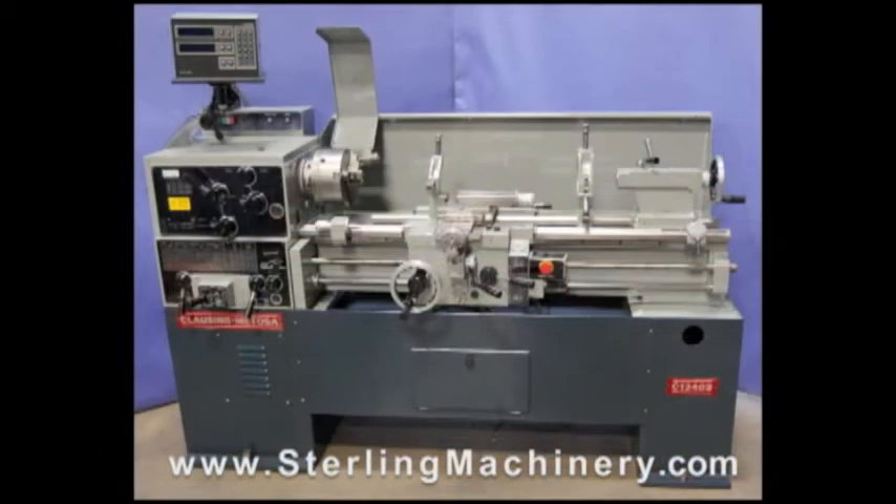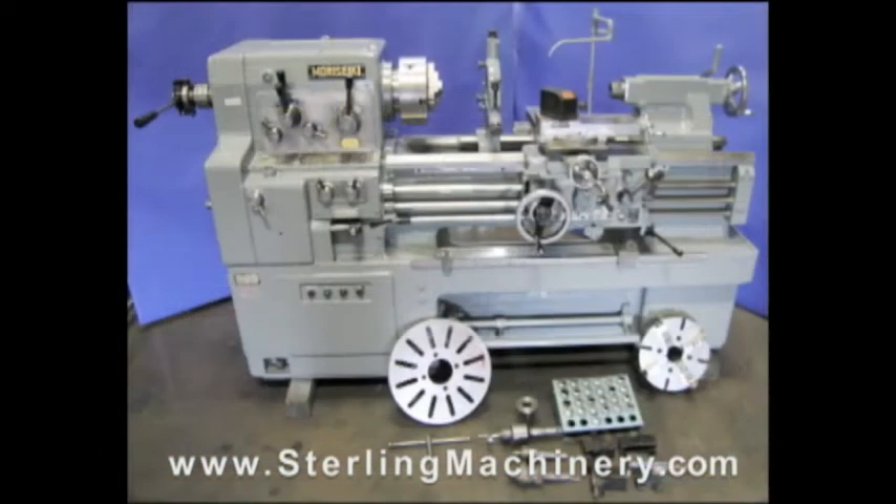If you can't find the machine you're looking for, please give us a call at 626-444-0311.